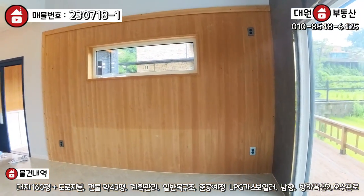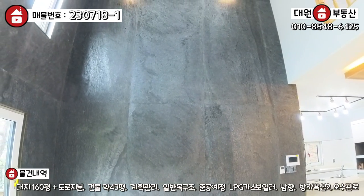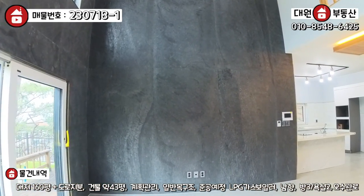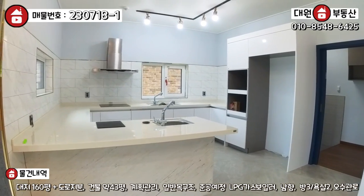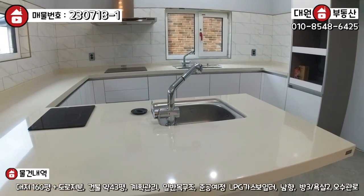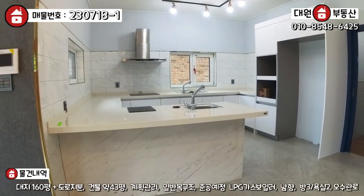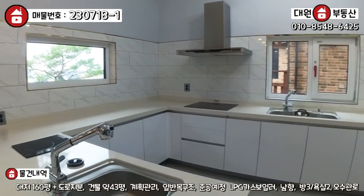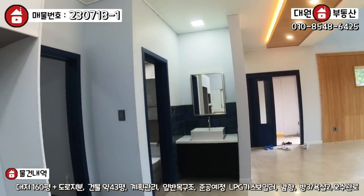이쪽에도 루바 마감이 돼 있고, 아트월 쪽도 약간 자연 대리석 느낌이 나는 자재인데 실제 돌 같진 않아요. 뭔가 좀 웅장합니다. 거실과 주방이 오픈형 구조로 돼 있어서 주방이 굉장히 넓고요. ㄷ자 구조로 아일랜드 식탁 쪽에 1구 인덕션, 그다음에 서브 싱크대가 하나 더 있습니다. 주방에 마당 보이는 가로 픽스창도 내주셨고요.